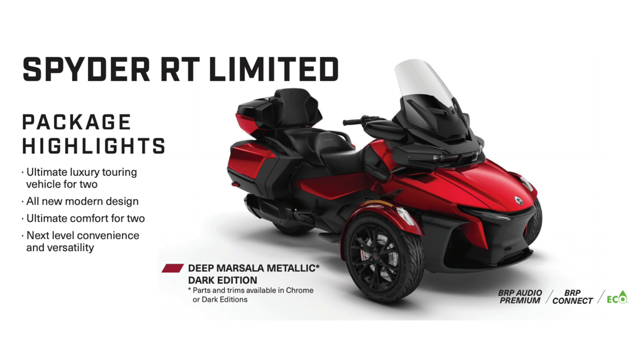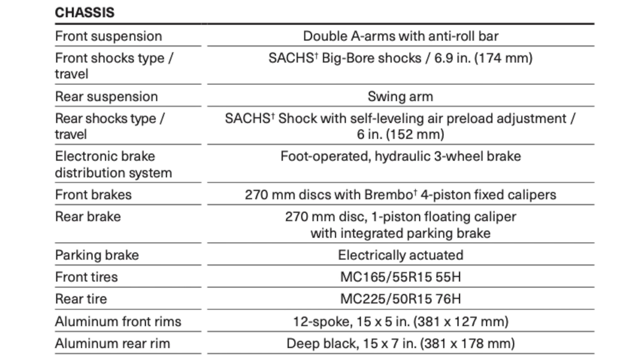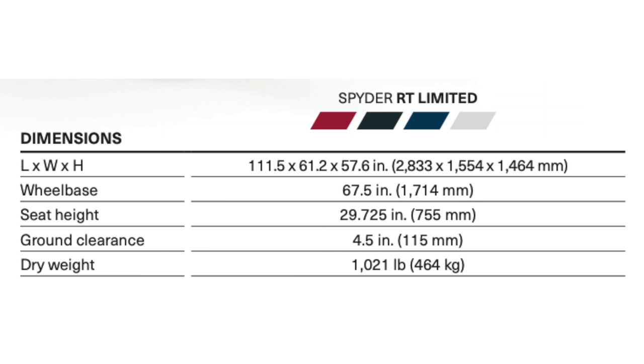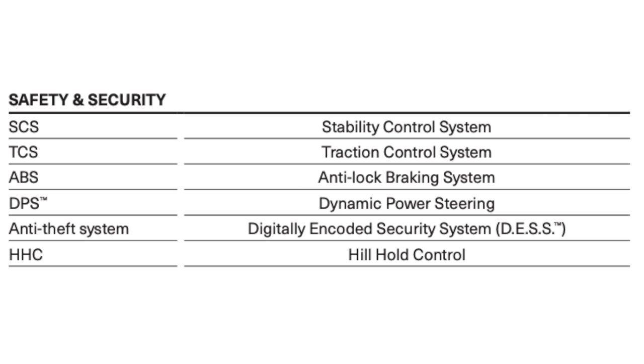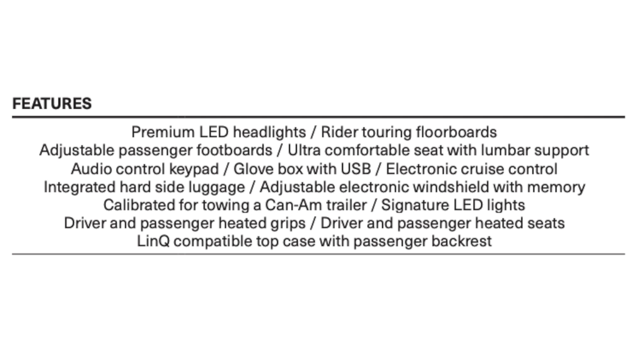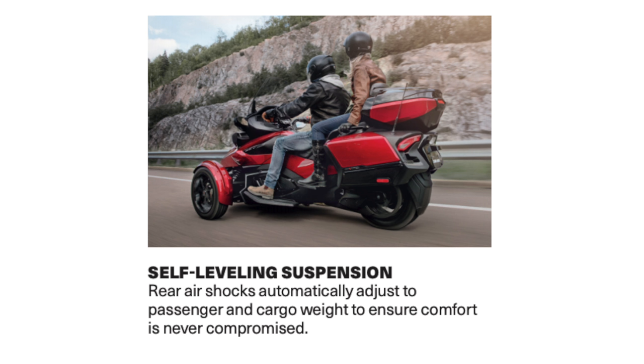In this video of the 2020 Can-Am Spyder RT Limited specs, we are going to be going over the package highlights — which is pretty much everything you get on a Spyder — the engine, the transmission, the chassis, the capacities, the dimensions, the instrumentation, the safety and security features, the coverage, and also the features and benefits. There will be pictures of each feature and benefit at the end.